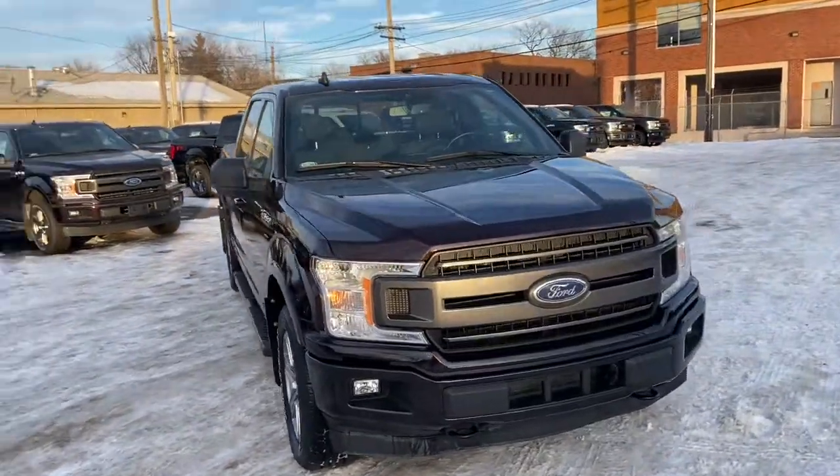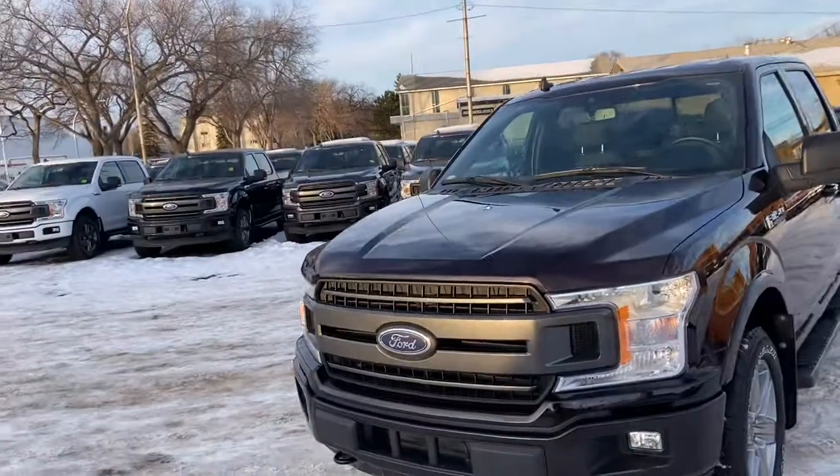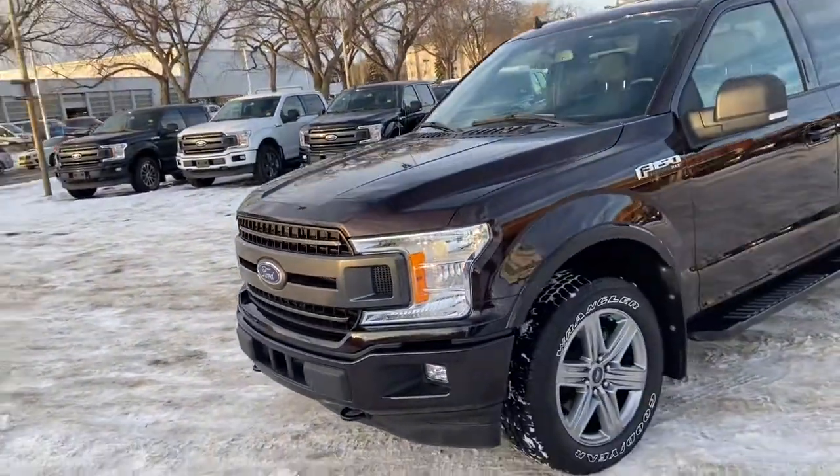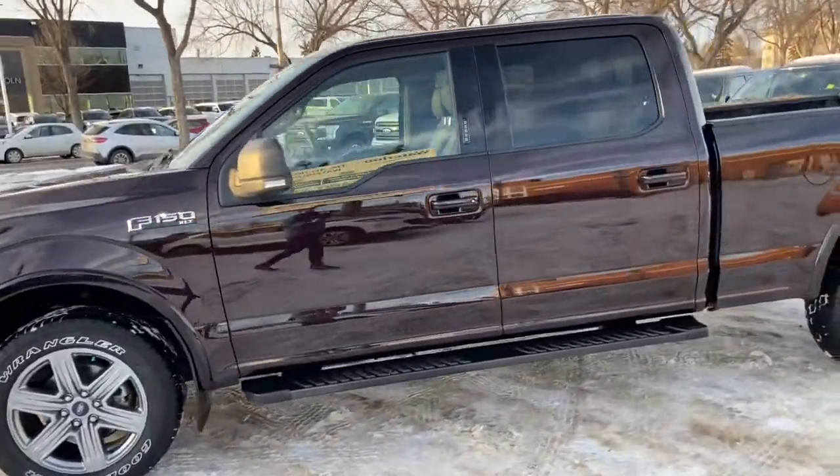This F-150 has the 3.5 litre V6 EcoBoost engine with automatic transmission and four-wheel drive. On this truck you have halogen headlights with fog lamps as well as front tow hooks. We have alloy wheels on here with running boards.